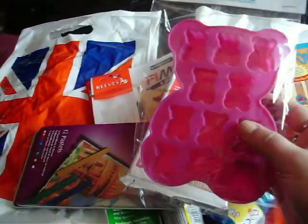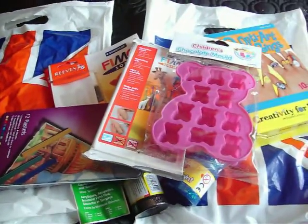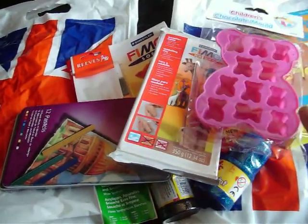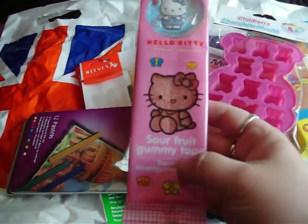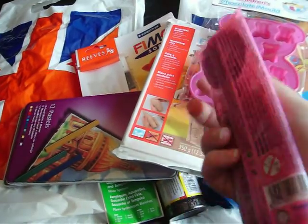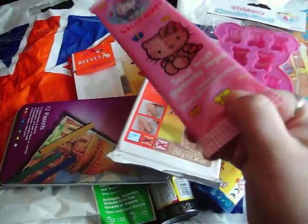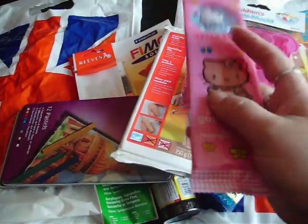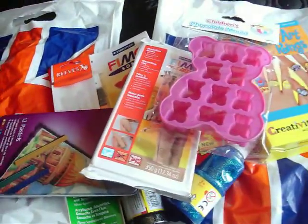I got a teddy bear mold — a lot of people in my trade videos have said they like the molds, and they go really quickly, they're one of the first things to go. So I'm trying to restock on some molds and got another teddy bear one in pink. I also got this sour fruit gummy tape — it's Hello Kitty. As everyone knows I'm not really into Hello Kitty, but I got this for someone I'm trading with at the minute. I'm not going to say who, but I'm hoping the person who gets it likes it.